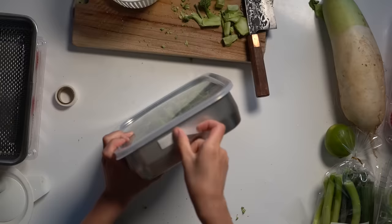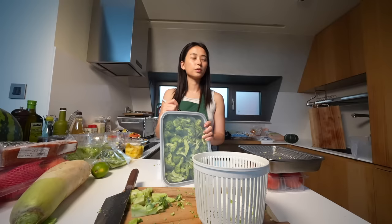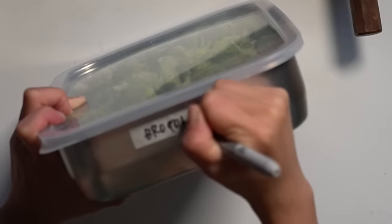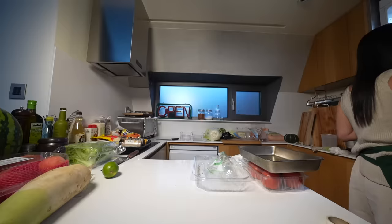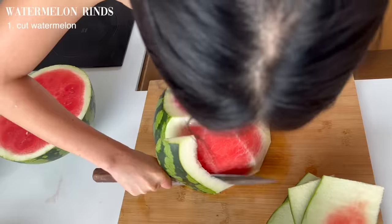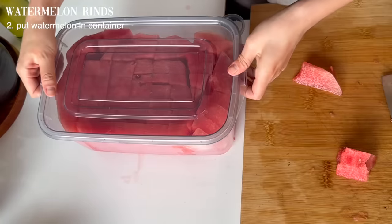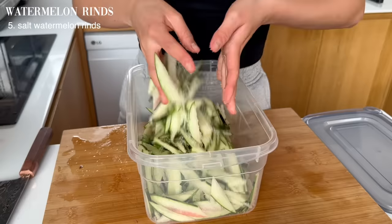I'm rich in broccoli. Is broccoli spelled with two C's? Broccoli. So let's go. Let's do this.